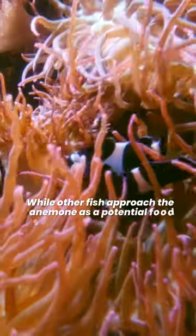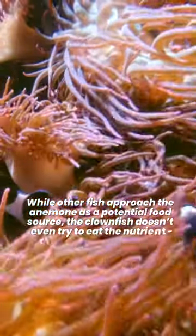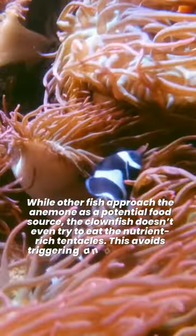While other fish approach the anemone as a potential food source, the clownfish doesn't even try to eat the nutrient-rich tentacles. This avoids triggering an attack from the anemone.